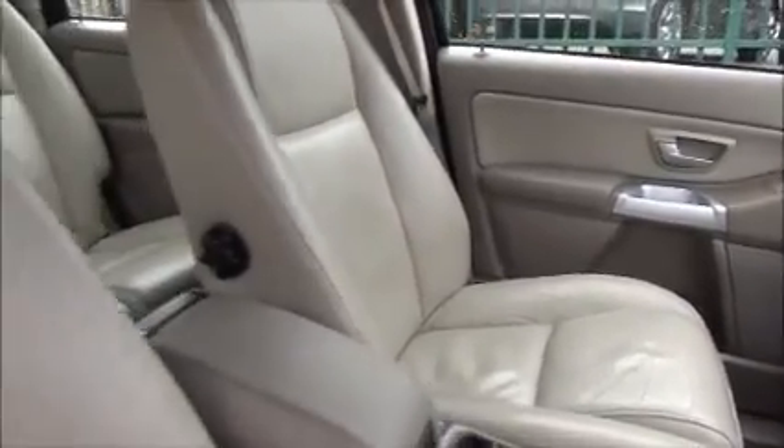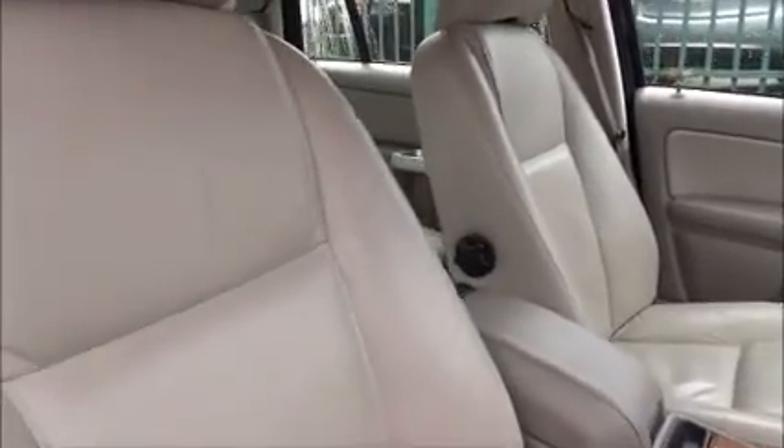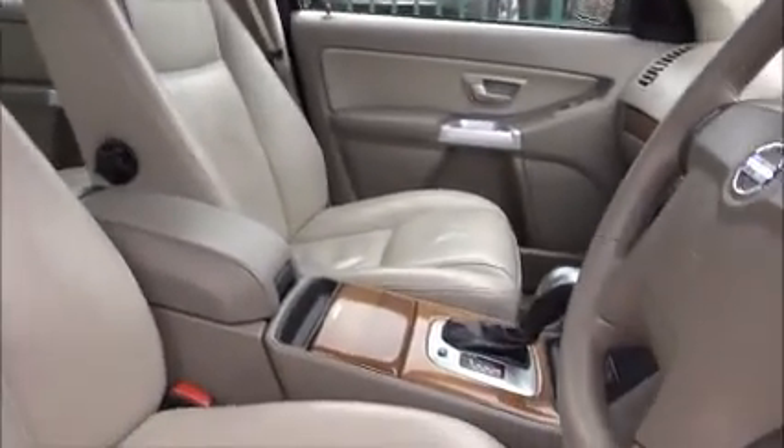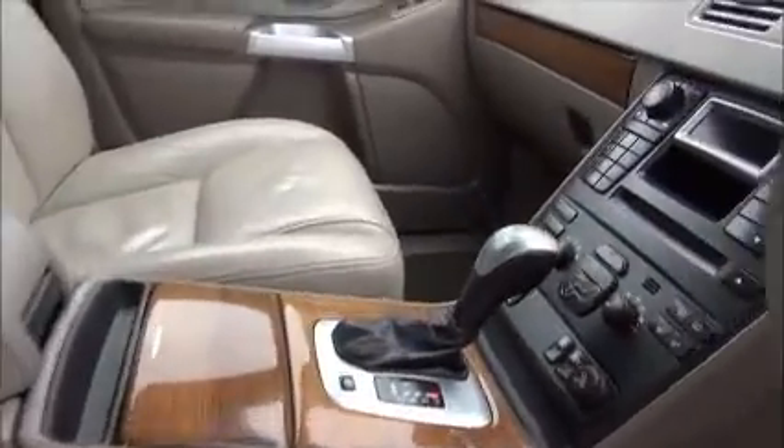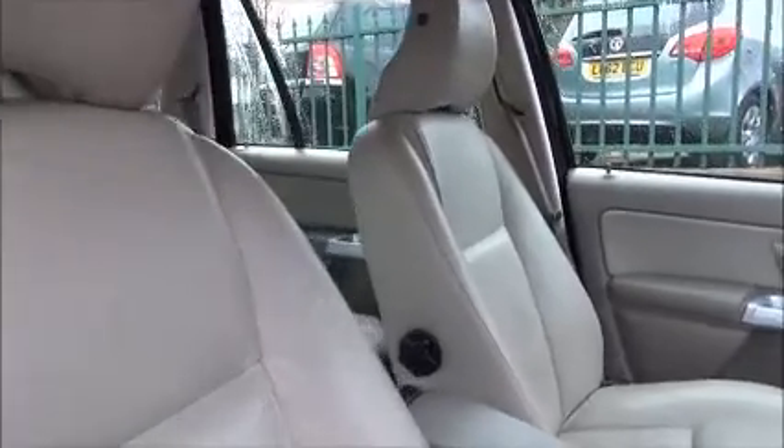Driver and passenger seats are finished in full leather trim. The driver's seat is fully adjustable for height and legroom with memory settings. There is an anti-dazzle interior rear view mirror with internal lights, all finished with leather trim. The driver's seat also has lumbar support and a sports-style seat design.